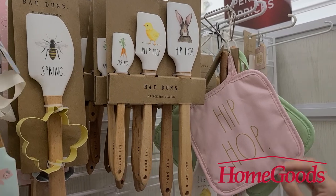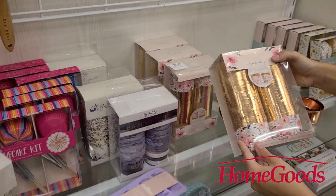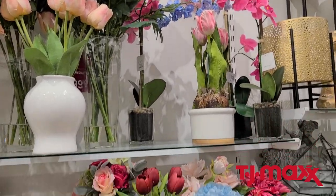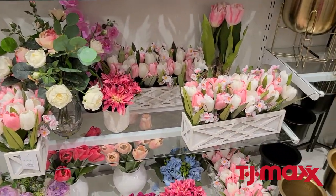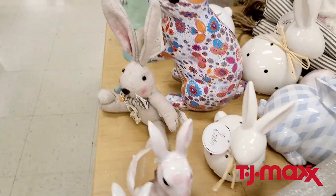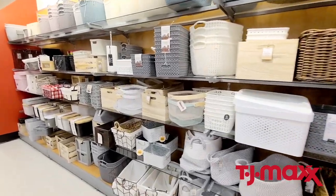Next door is TJ Maxx, and they have a wonderful floral selection. I didn't pick up any florals there because I prefer to get mine online from Amazon — I'll tell you more about that later. They also have more Ray Dunn inspired Easter decor and other brands. I definitely recommend hitting TJ Maxx for their great organization containers before you go to organize your home.